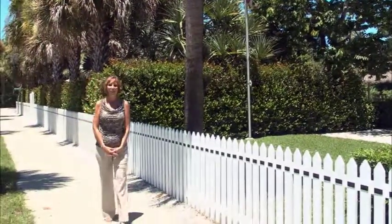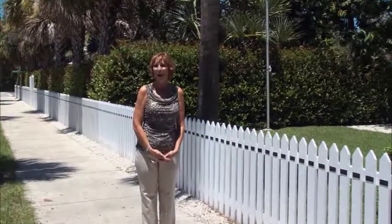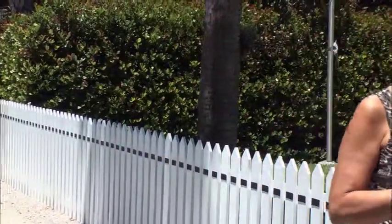Hi there, I'm Patti Ganko, your host for Southwest Florida's Out and About. Today we are going to take a tour of the Naples Historical Society's historic Palm Cottage, located just east of the famous Naples Pier. We're on the corner of 12th Avenue South and Gulf Shore Boulevard. This is an incredible home — the oldest home in Naples, and the only one available and open to the public for a tour. Come on along to the historic Palm Cottage.